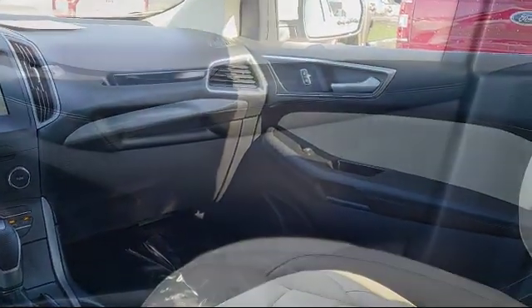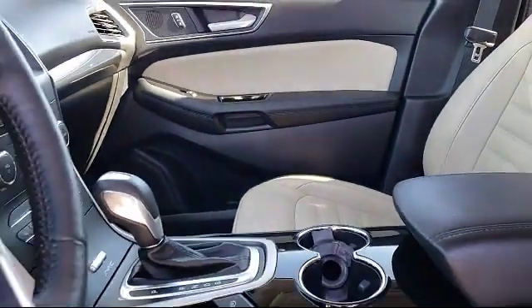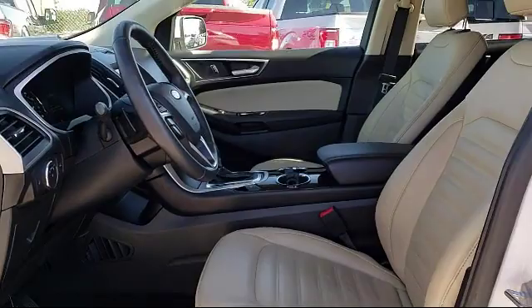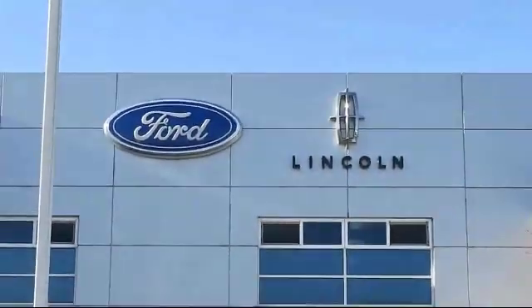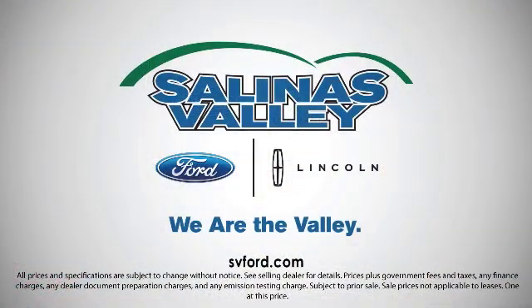So come see us today. We're located at 1100 Auto Center Circle in Salinas, where we are the Valley.